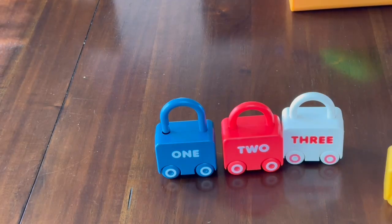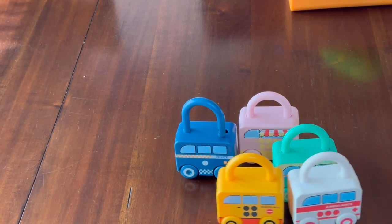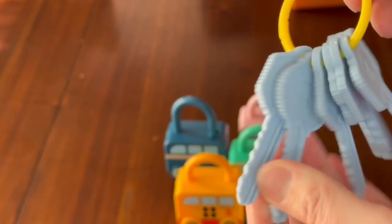If you are looking for a toy that will help with your kiddos' fine motor coordination, I highly recommend that you check these play motor vehicles out. Not only do these play motor vehicles help with fine motor coordination, but they also help with identifying numbers and colors.